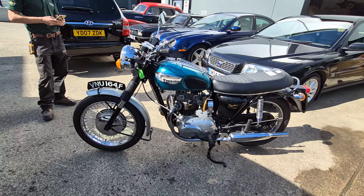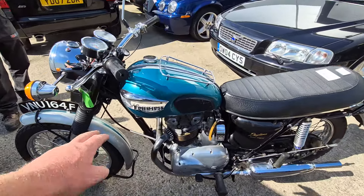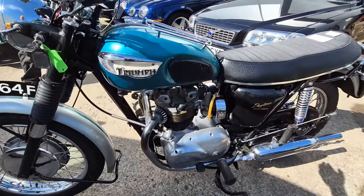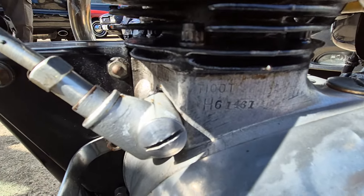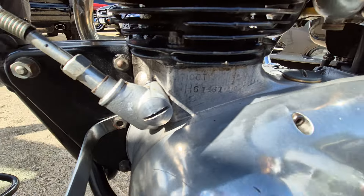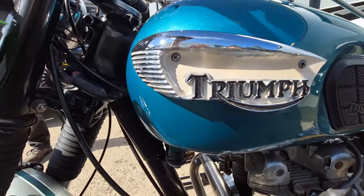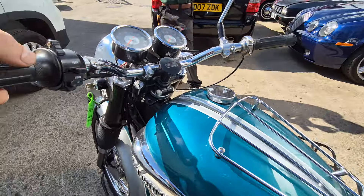Lovely looking bike — makes a nice change, a bit of color on them rather than regulation black. There's your numbers down there: T100T. And I can't see much in the way of frame numbers — it looks like the frame's been powder coated.